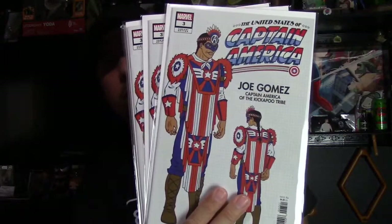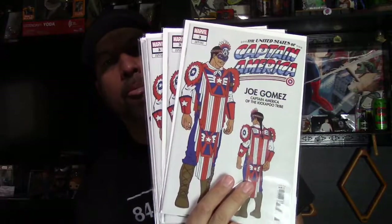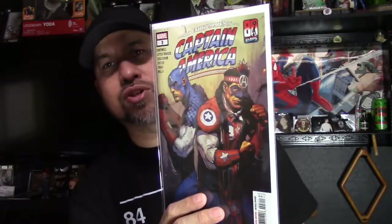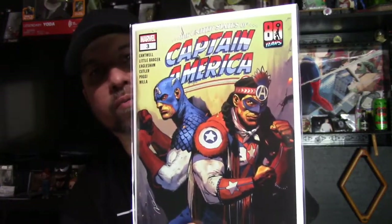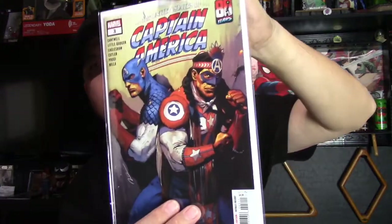Next is a really cool book — Captain America of the Kickapoo tribe, his first appearance as Captain America, the first Native American Captain America. This is United States of Captain America number three, the design variant. I got five of the design variant plus a bunch of the regular cover. I'm pretty sure Marvel did this as a one-shot to test the waters. Not a lot of people ordered it, but I did. This also celebrates Cap's 80 years.